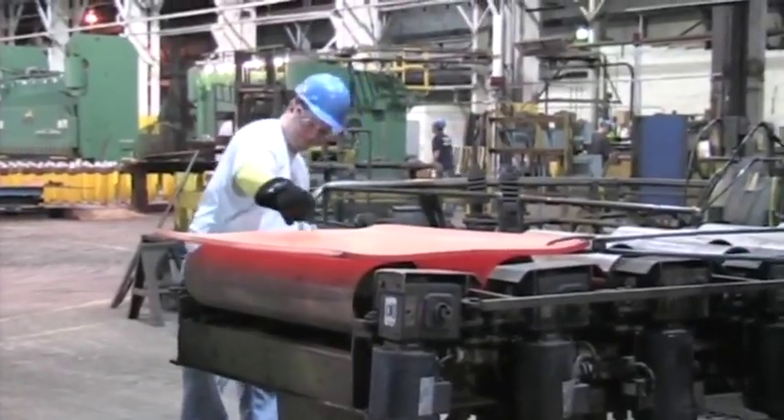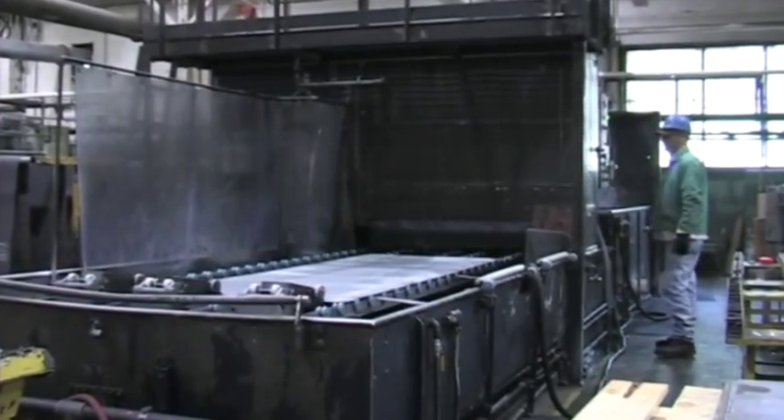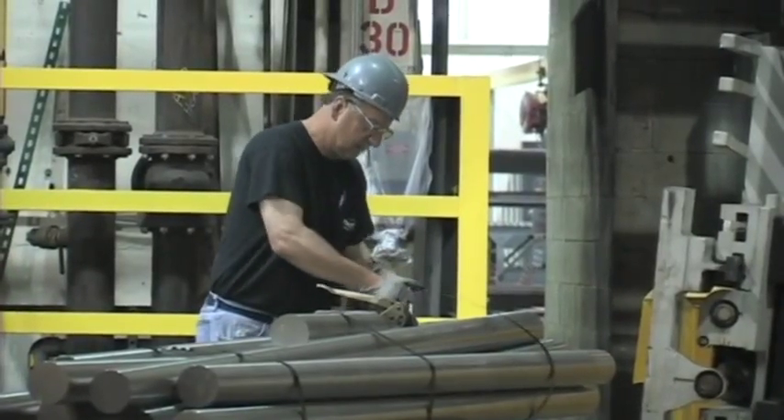When you are on TyMet Toronto property, you must be escorted by a member of the TyMet Toronto plant management or designated sales representative.